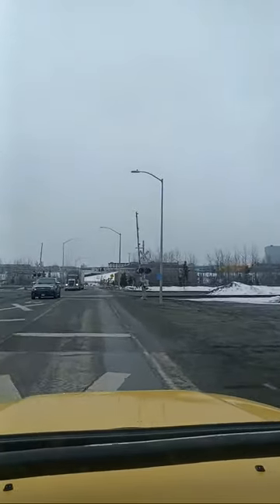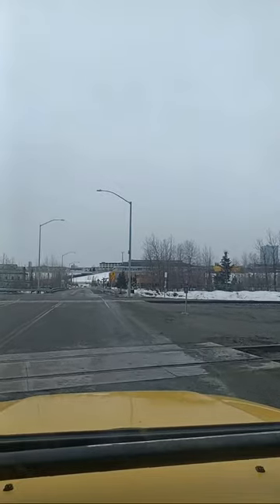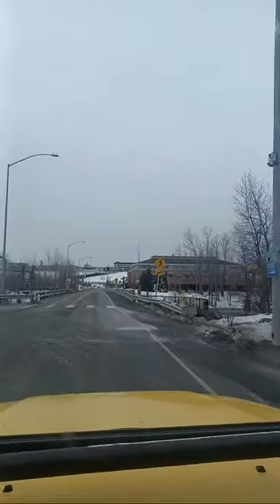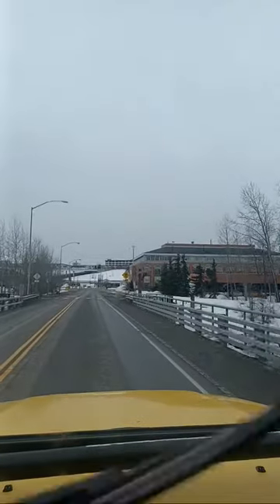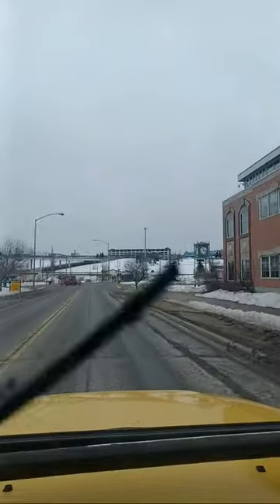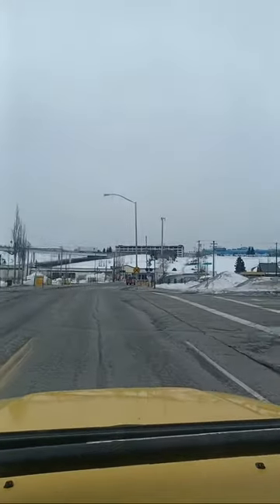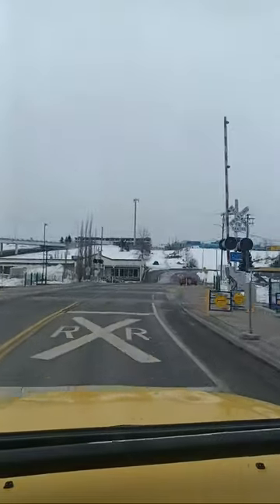We're going to head on up into downtown Anchorage and I'll show you guys around a little bit. We're crossing over Ship Creek right now. The Alaska Railroad Terminal is right off to our right-hand side. Typically even in the summertime this is a nice place to come down — it's nice and quiet, except when the trains come back and forth honking their horns. We're going to cross these railroad tracks and head straight up the hill.